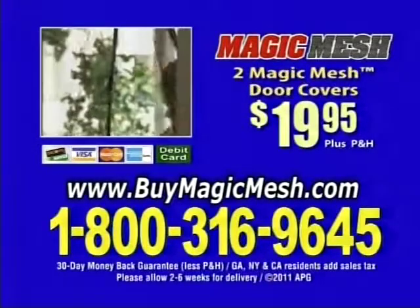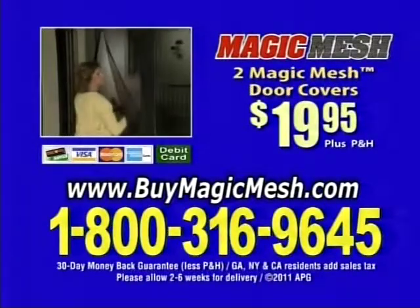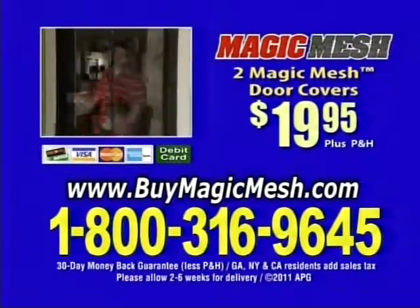To order Magic Mesh for $19.95 plus processing and handling, call 1-800-316-9645 or log on to buymagicmesh.com.